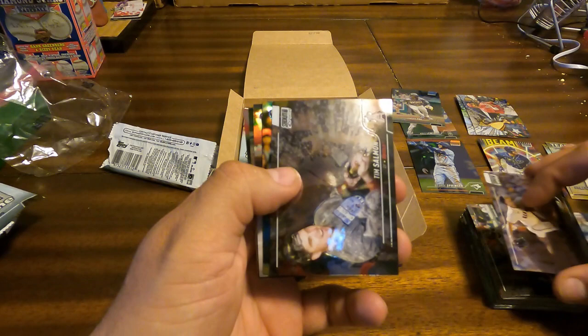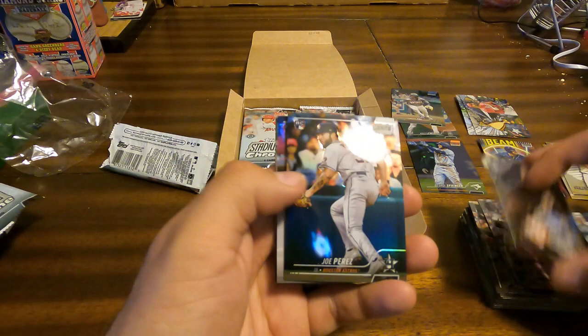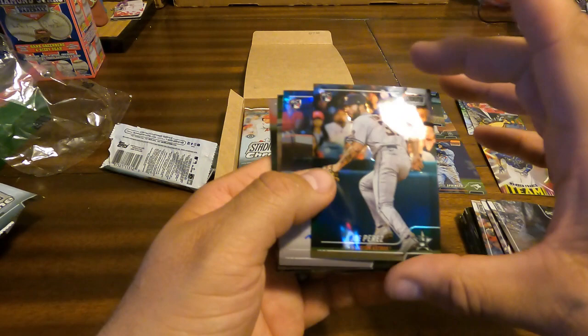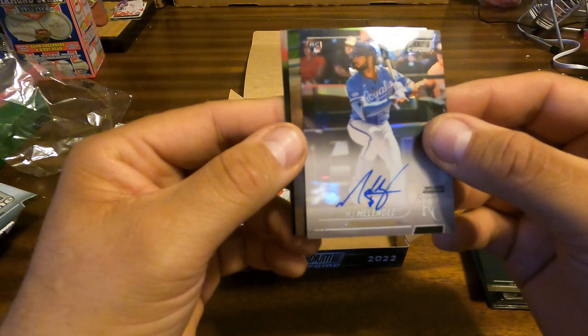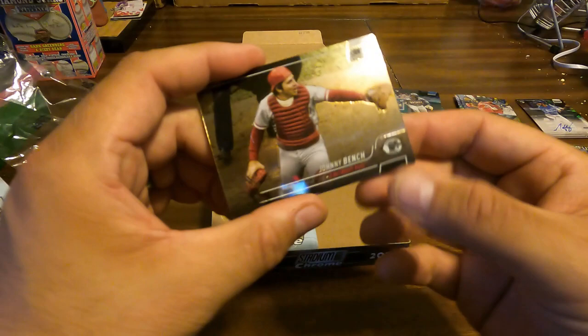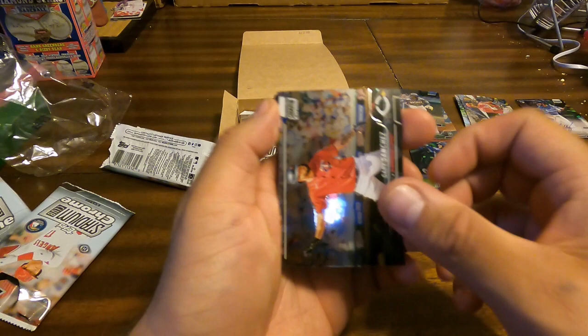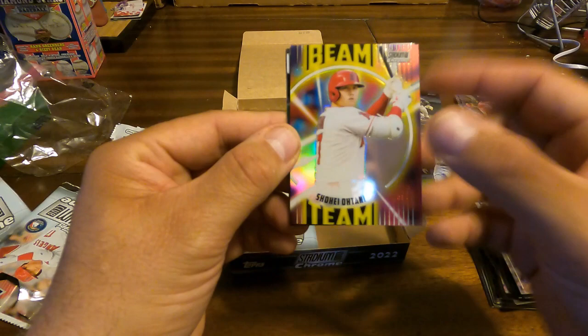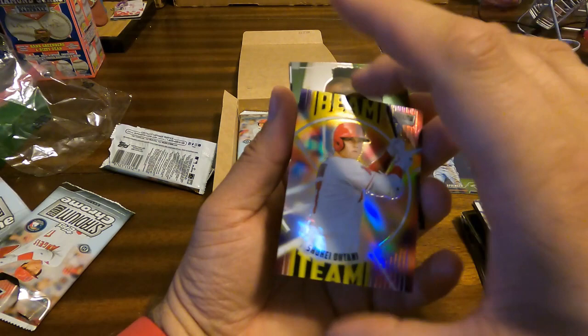Carlos Rodon, Tim Salmon, Joe Perez rookie. Our autograph — wasn't expecting that — a rookie autograph: MJ Melendez, Kansas City. Shohei Ohtani and Harrison Bader. Ohtani is a different image from the regular Stadium Club set. Johnny Bench, Gary Sanchez. And that is covering up another Beam Team — Shohei Ohtani Beam Team. Love it.